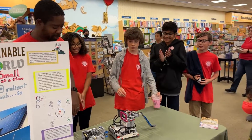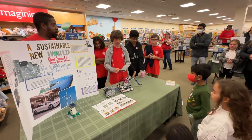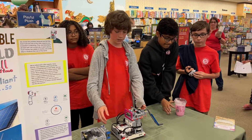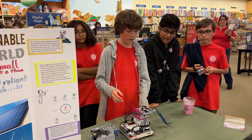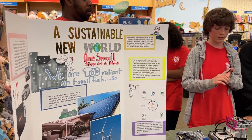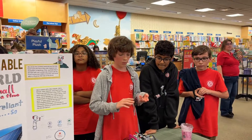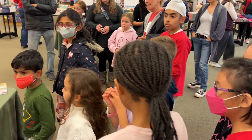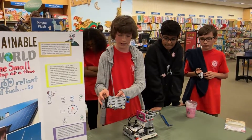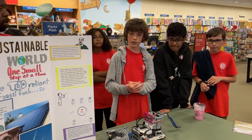Lego Robotics: every year there's a new map and you have to complete missions on the map. We build different accessories to complete those missions. We also have four different parts. One is core values, where we have to all work together. We have a robot game where we complete all the missions. We have robot design where we build the robot and all the accessories, such as this bin to collect things in it and an arm to help complete the missions. And then we also have a project, which is here.